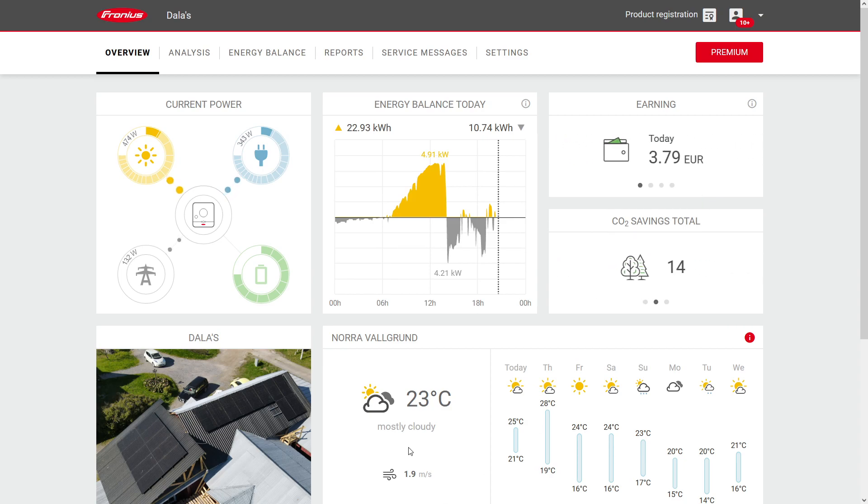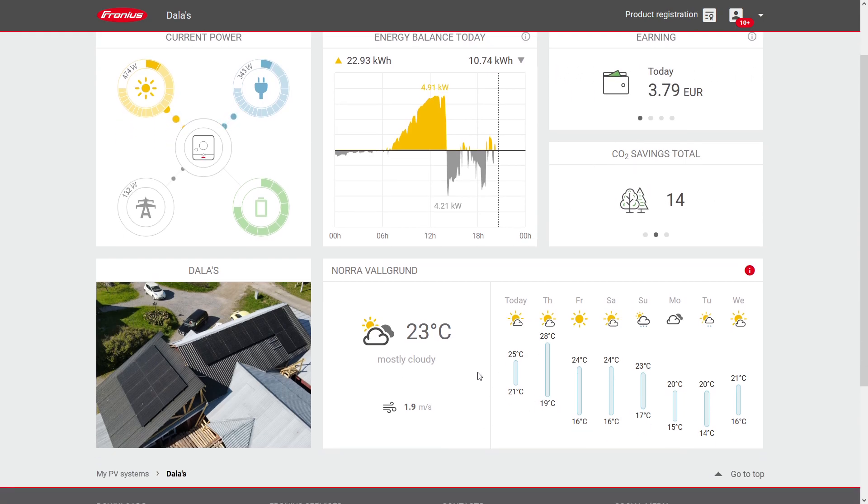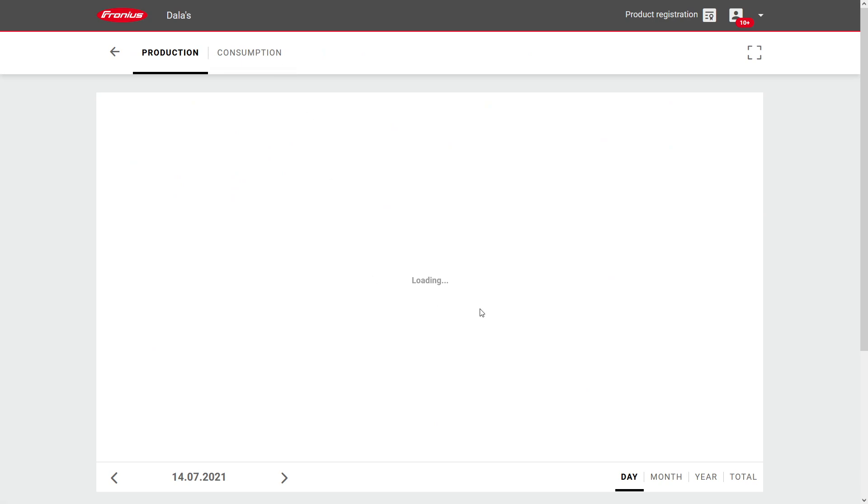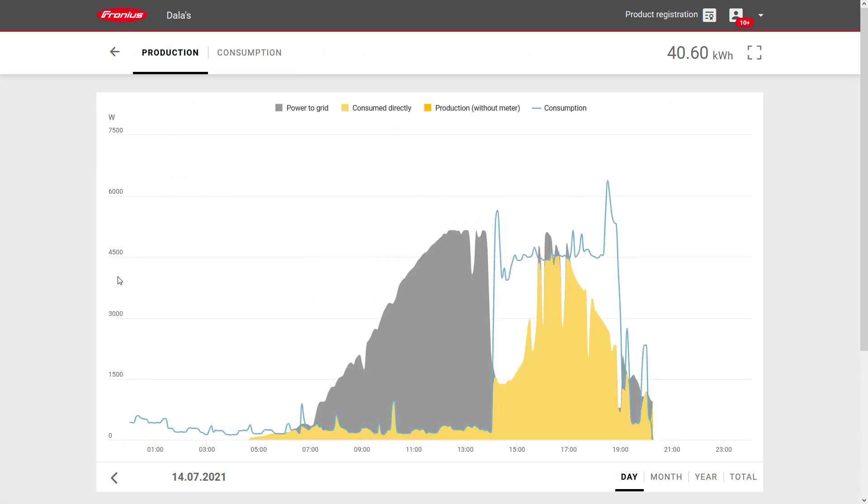At the bottom there is some weather data. I have also uploaded a picture of the system so I can quickly identify it when opening this page. But let's take a look at the most interesting page here — that is the energy balance. This is a more detailed version of the same thing that was shown on the front page.